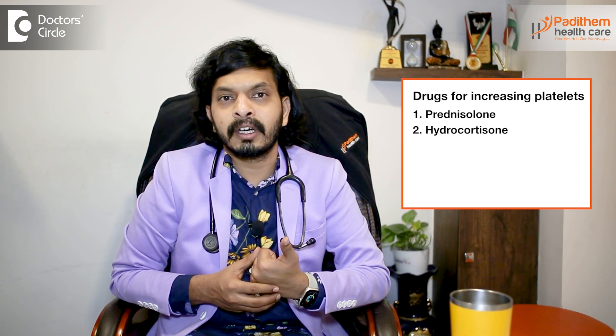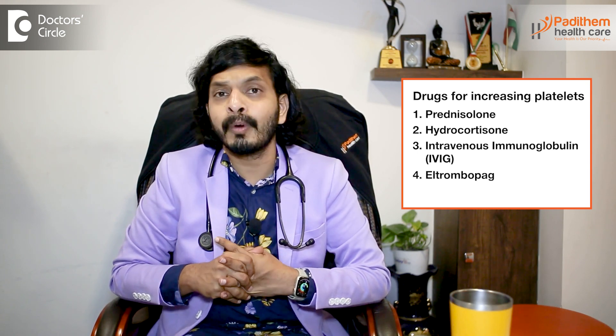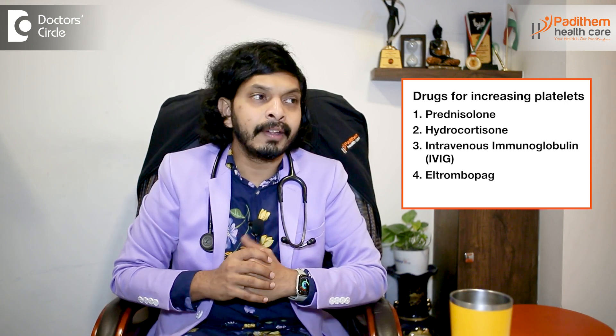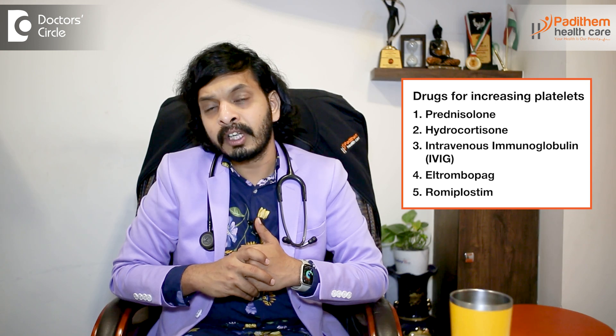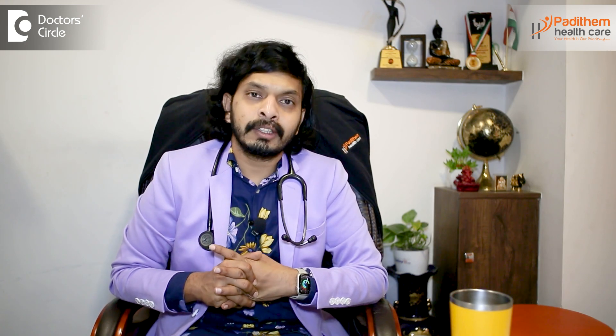Certain drugs used in treatment include corticosteroids like prednisolone or hydrocortisone. Intravenous immunoglobulin, called IVIG, also helps in increasing the platelet count. Eltrombopag is a drug which stimulates the bone marrow directly, and romiplostim is another drug which helps increase platelet count. However, none of these should be used by a normal person without guidance from a doctor. You must speak to your doctor before consuming any of these medications to increase your platelet count.